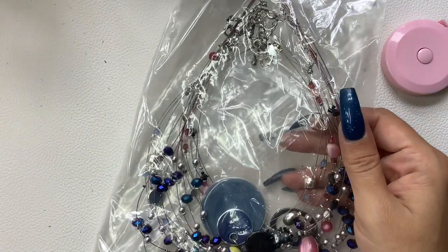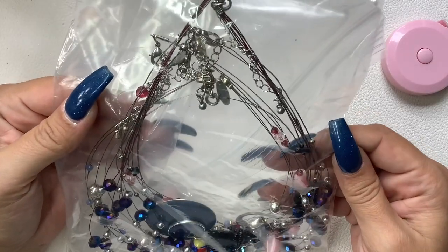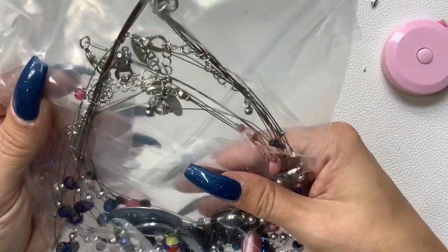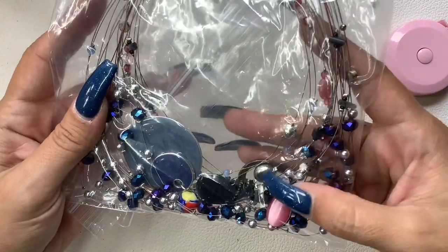I'm not even going to open this because I just see a lot of wear. It's a lot of New York and Company — it all looks like New York and Company — but I see a lot of wear. All that's going to go into craft.